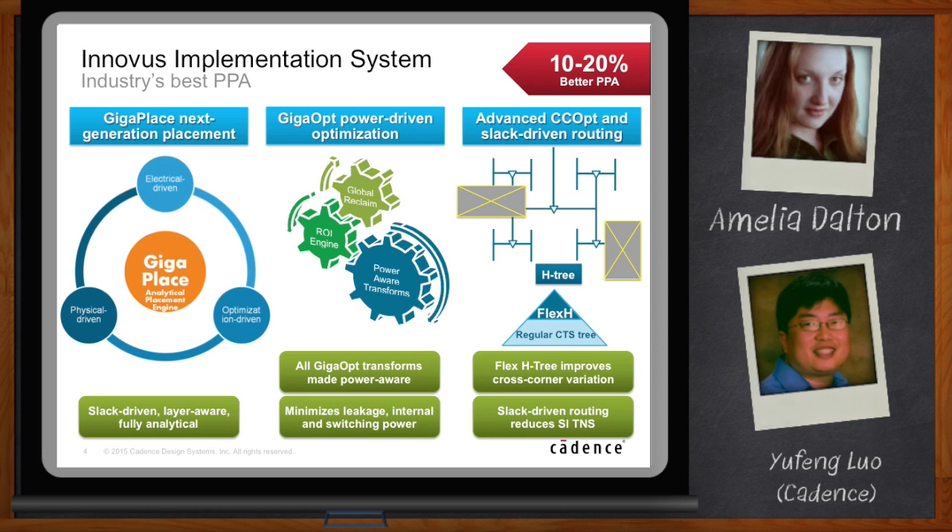For CCopt, it's now a native part of Innovus. It has a new Flex H3 — H3 is very robust and improves cross-corner variation. Flex H3, as the name indicates, is also flexible: on the leaf level it's a regular CTS tree, so that gives you the benefit of both worlds. We also have slack-driven routing that improves SI and TNS.